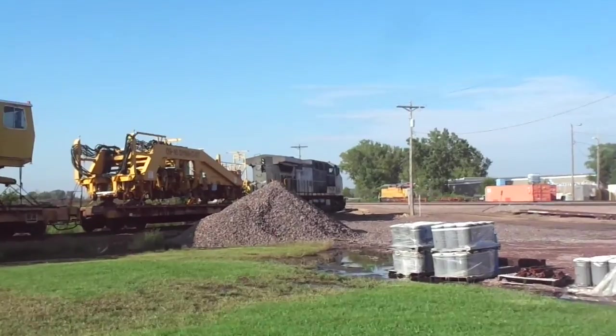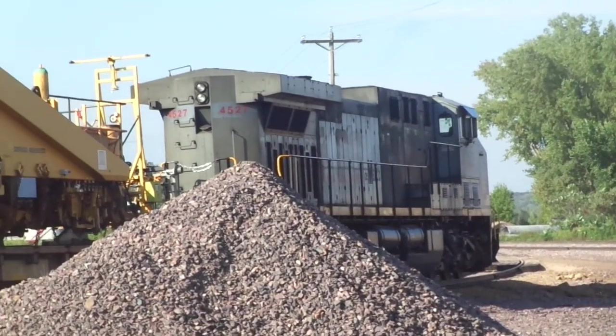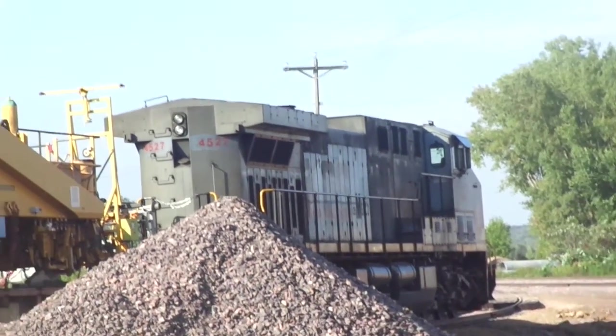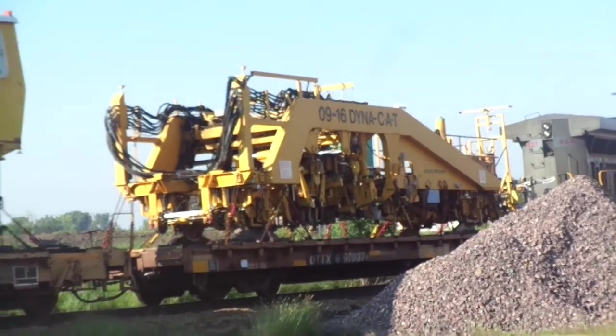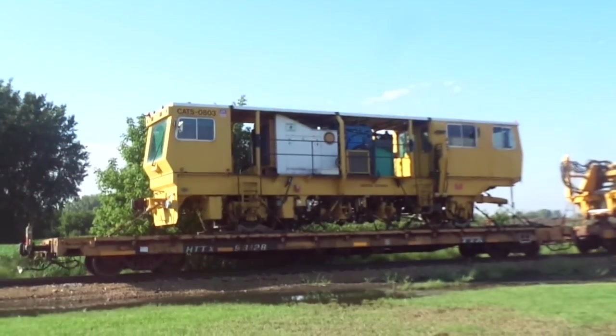Kansas City Southern is in the lead. It's a gray Kansas City Southern 4527, and it's hauling these flatbeds with these maintenance things on them - super cool.